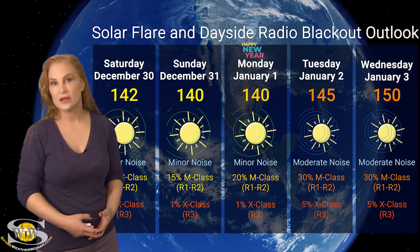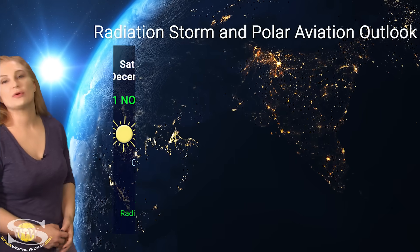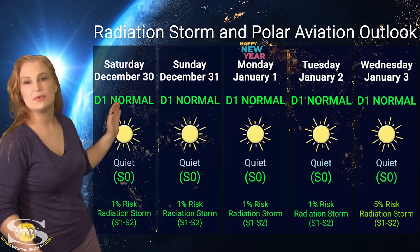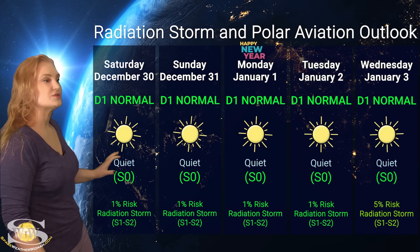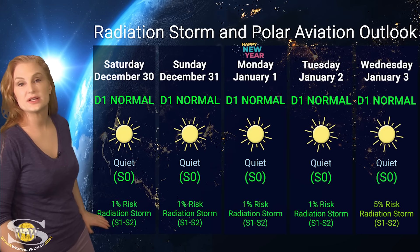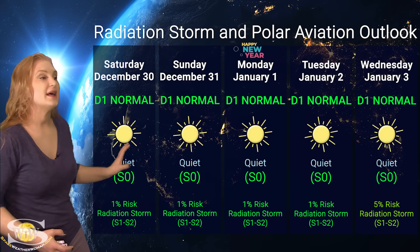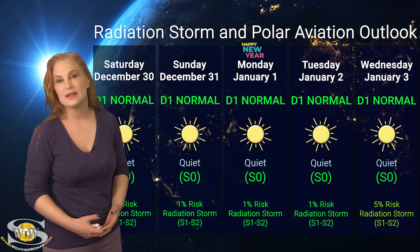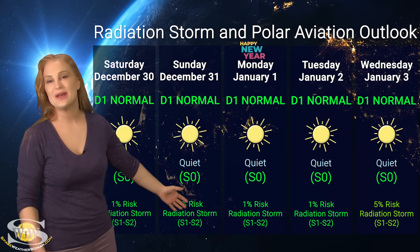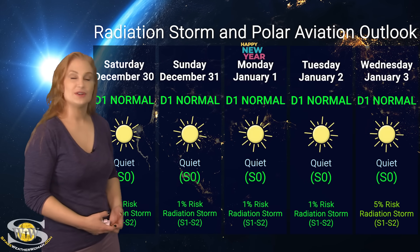Switching to our radiation storm and polar aviation outlook over the coming week — everything is in the green this week. We are sitting at the D1 normal range for aviators at flight level 360, and also at the S0 quiet level for everyone else. NOAA is only giving us about a 1% chance of an S1 to S2 radiation storm, because most of the regions in Earth view are pretty quiet. The risk for radiation storms will likely rise a little as we move into the new year because of those new regions, but for all practical purposes this week everything should be in the clear — that includes air crew and high-risk passengers. You're all in the green this week.